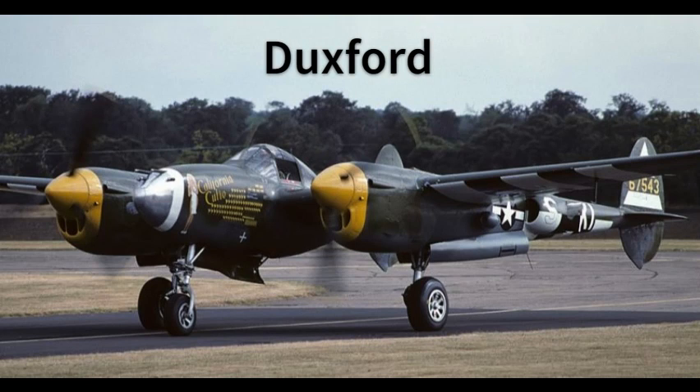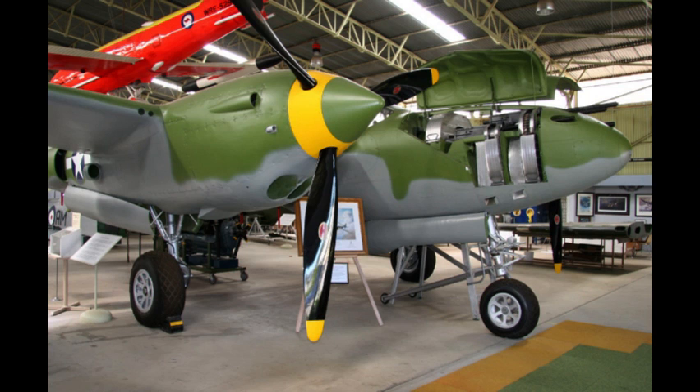Hi there everyone and welcome to the latest episode of What Makes This Plane Great. In today's episode we will be talking about the American twin-boom, twin-engine fighter, the Lockheed P-38 Lightning.